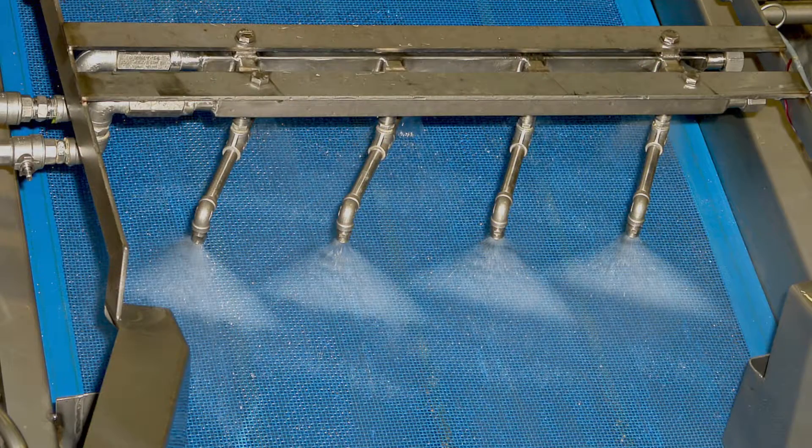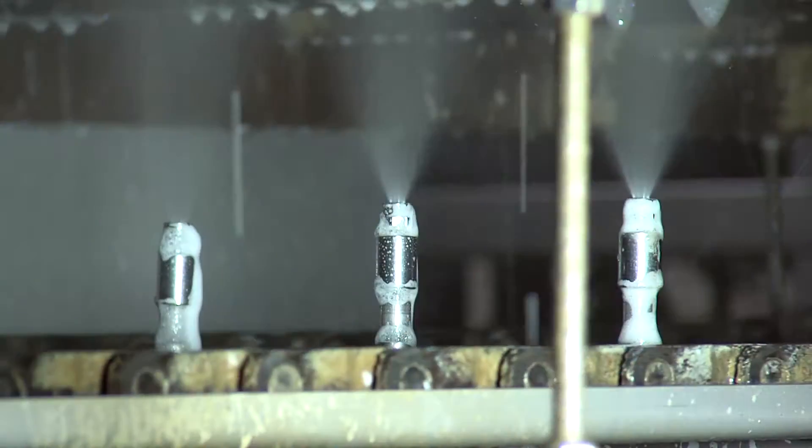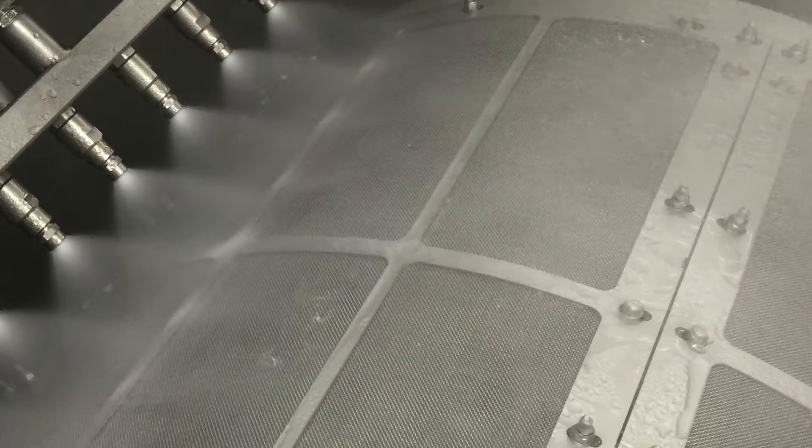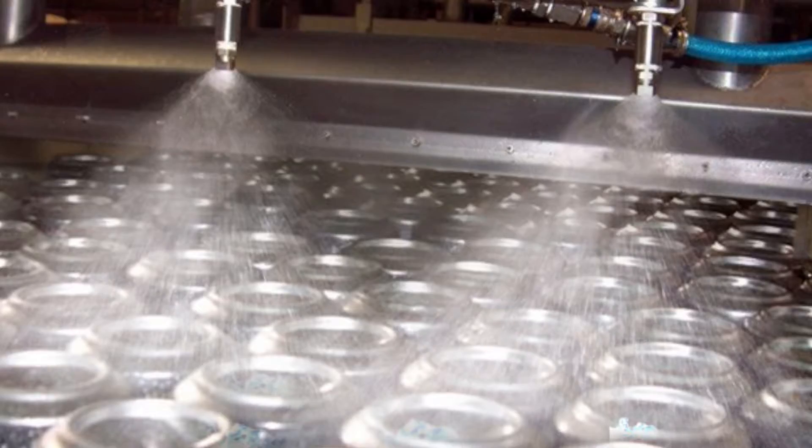Conveyor belts can also be hygienically and efficiently cleaned with Undyne, as are crates, sieves, filters and packaging materials such as cans and bottles.